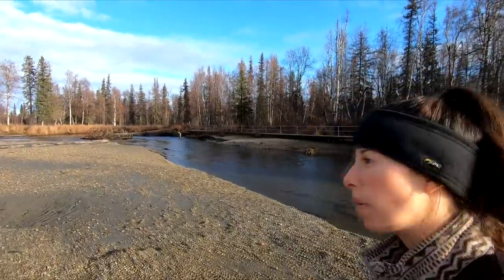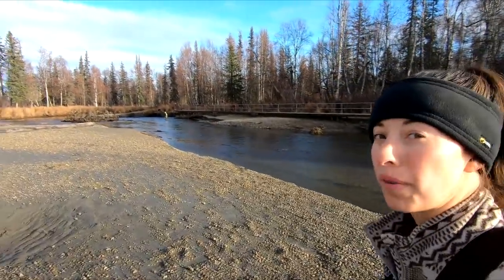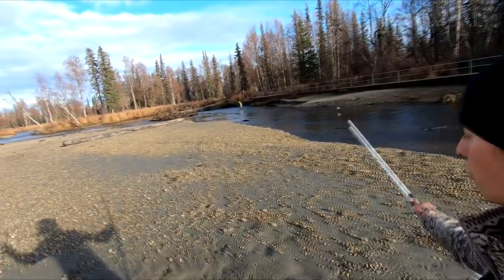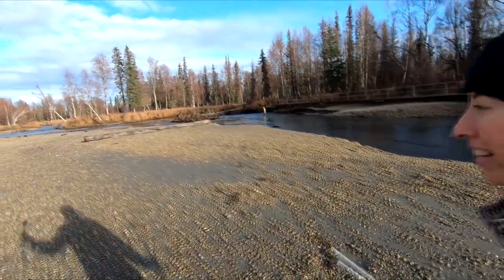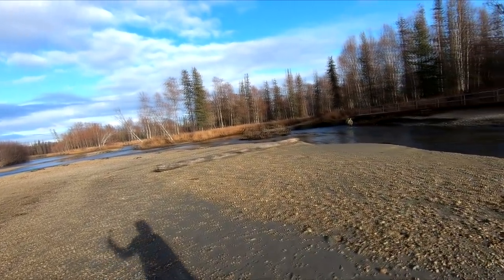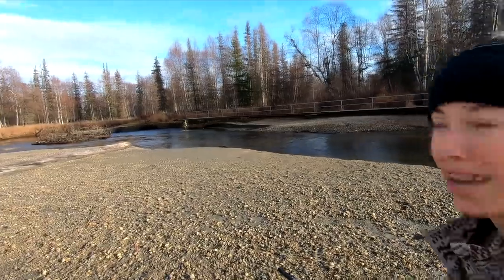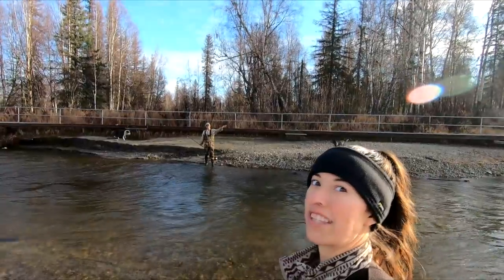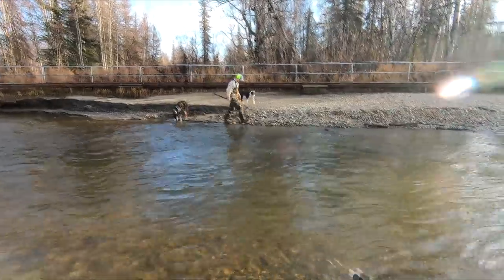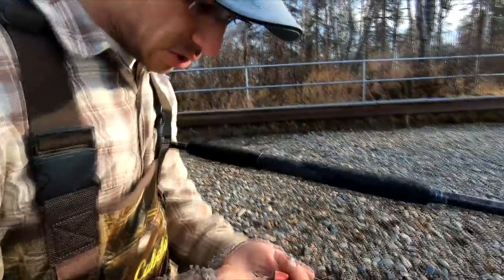This is a really awesome spot, probably about 20 minutes away from where Eric and I are at. This is the Susitna River where Willow Creek comes into it. It's so much fun to come down here in the winter with all the snow, and I'm really looking forward to when it freezes up. Brand new pink Vibrex! We're finding lots of weights and swivels too, which always come in handy.